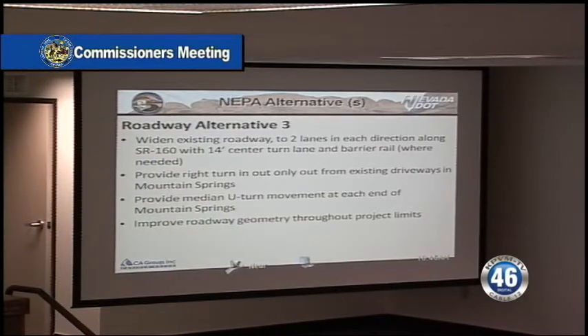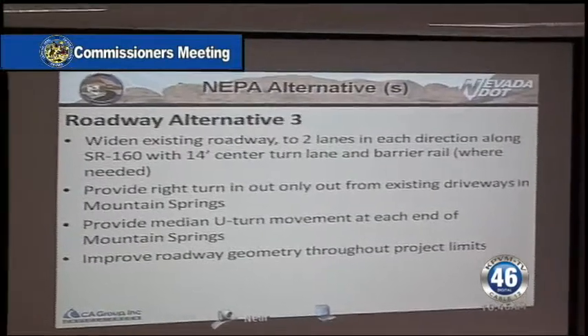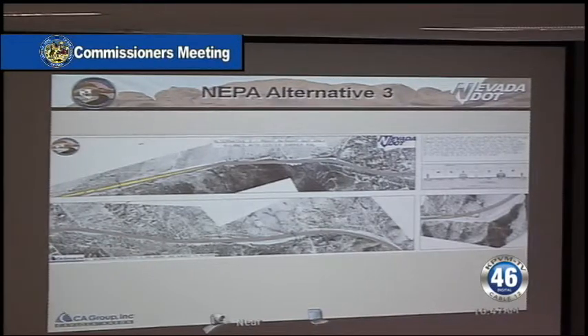Alternative three was to prohibit left turns in and out of the driveways and roadways through Mountain Springs. We'd accomplish that by putting in a median barrier and adding an extra lane on the outside for right turners. Here in bird's eye view, it shows what we would do. The downside of this option is that if you are on the wrong side of the roadway, you have to go out of direction, make a U-turn, and come back to your property.